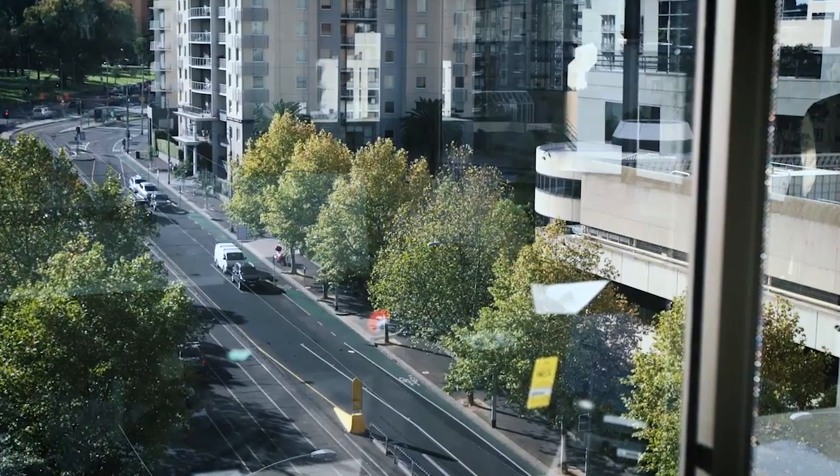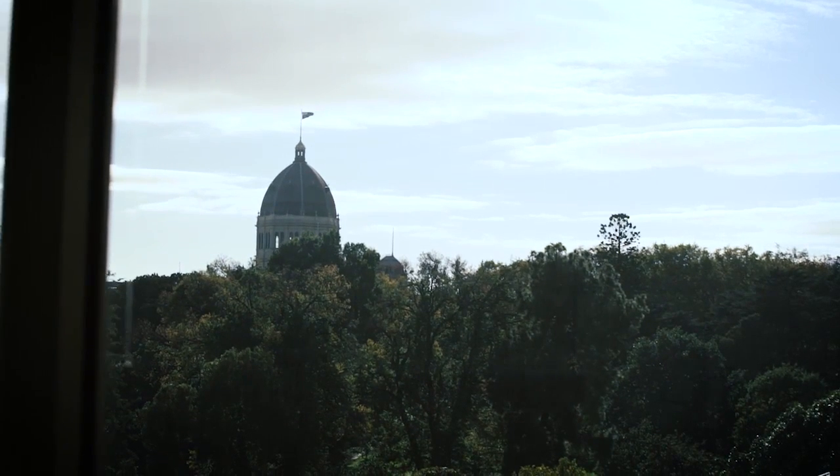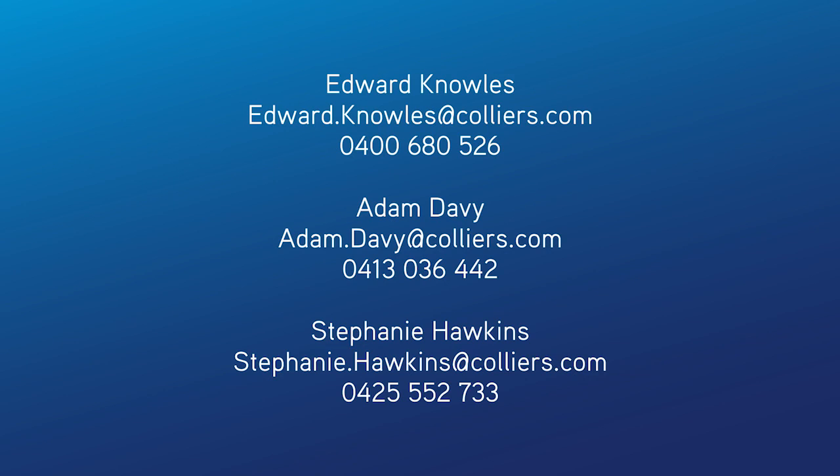This type of opportunity is rarely presented within Melbourne CBD and won't stay on the market for long. To arrange an inspection, please call Edward, Adam or Stephanie from Colliers International.